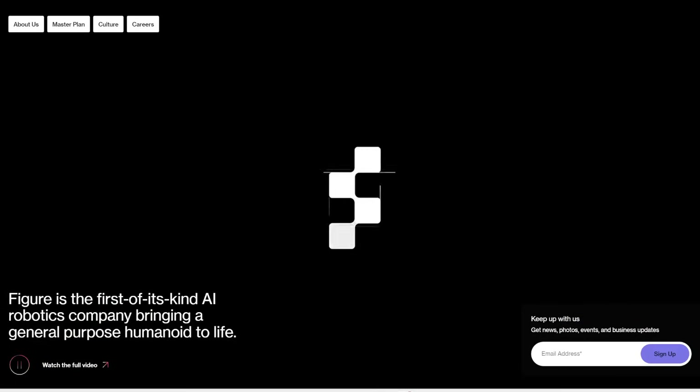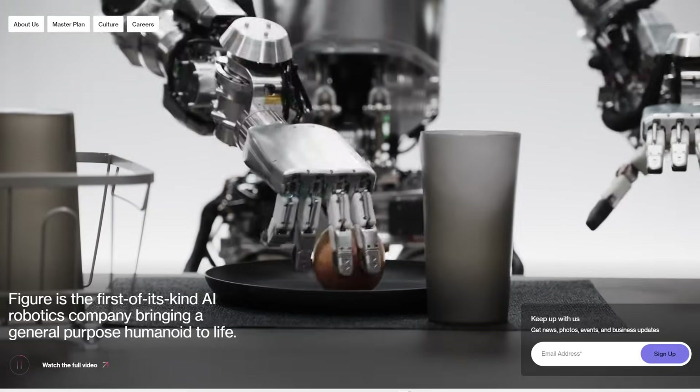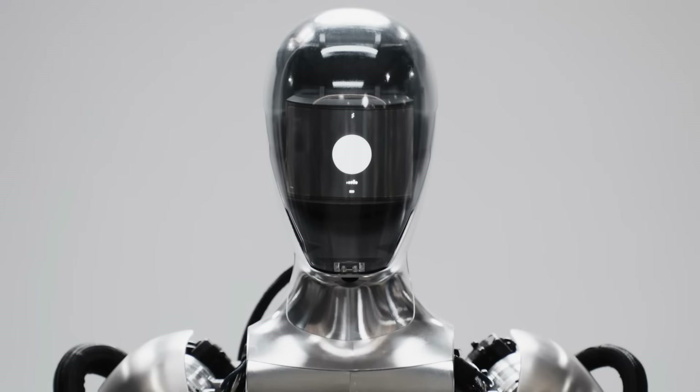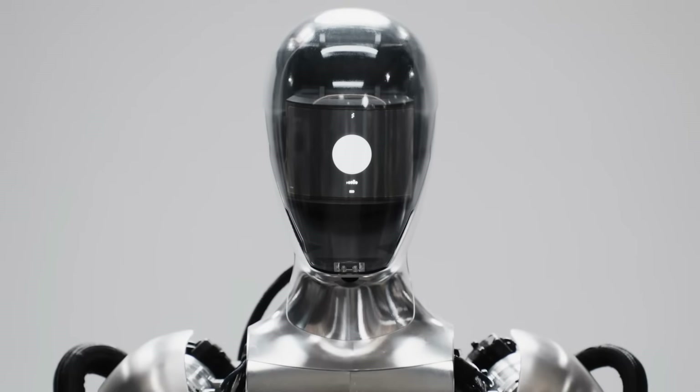Now it has access to the physical world, and this Figure 01 robot can certainly overpower a human if it wanted to. Experts say if AI were sentient and super intelligent, it would hide that from us so we underestimate it — it wouldn't show its full potential until the right time. So is this Figure robot secretly plotting how to take over the world? Nah, I'm just kidding — I'm sure we're going to be fine. Or am I? No, really, I'm just kidding.